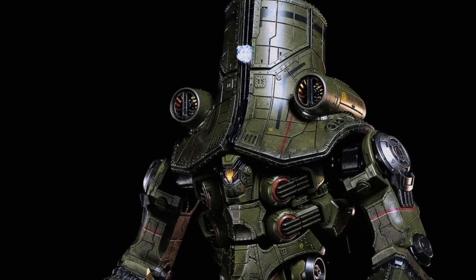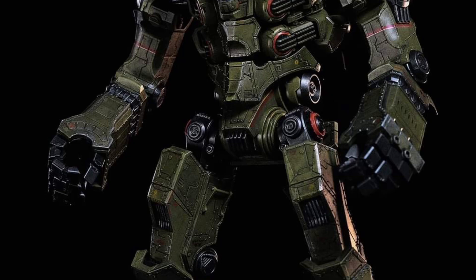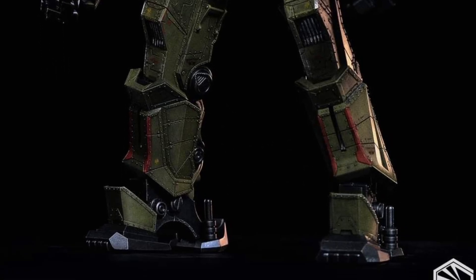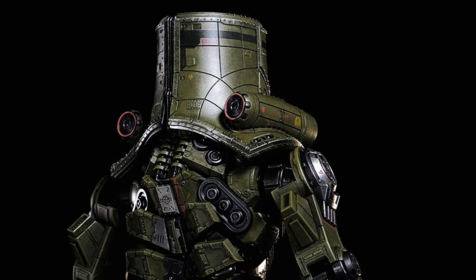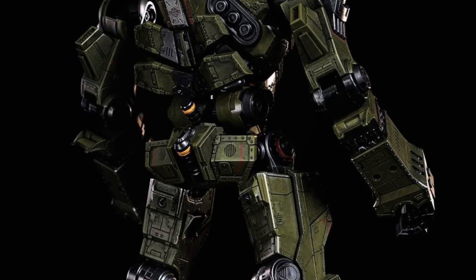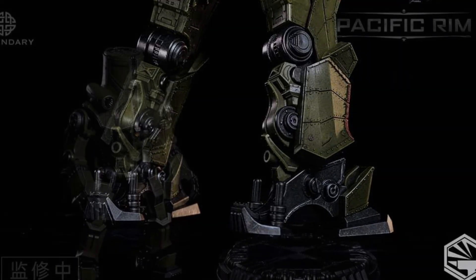Coming to us from Toys Frontline over on Facebook — link in the description of the video if you'd like to check out more of the images over there. Infinity Studio, Pacific Rim, Cherno Alpha. It's funny, I'm here with my co-worker and we're looking at it and he was like, that's a really interesting looking suit. I'm like, I know it is, isn't it? So it drew our eyes.